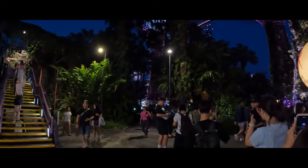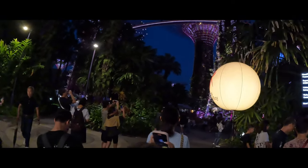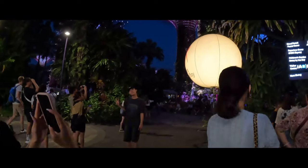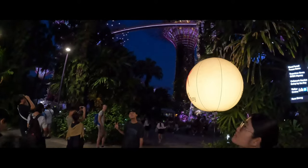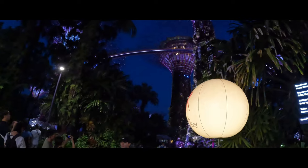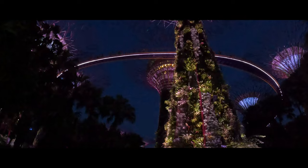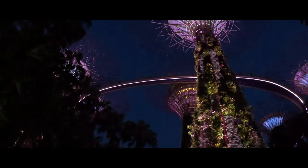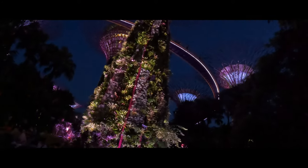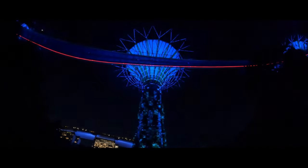Gardens by the Bay hosts various seasonal events, such as the Mid-Autumn Festival — taking place from September 4 to September 22 — and Christmas Wonderland. These events may have separate ticket pricing, which contributes to the maintenance and enhancement of the gardens. Considering the innovative designs, sustainability efforts, and sheer beauty of the gardens, the pricing reflects significant value. The gardens are not just a visual feast — they also serve an educational purpose, promoting awareness about environmental conservation.